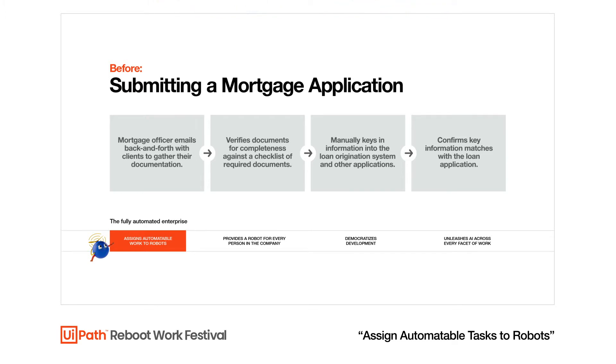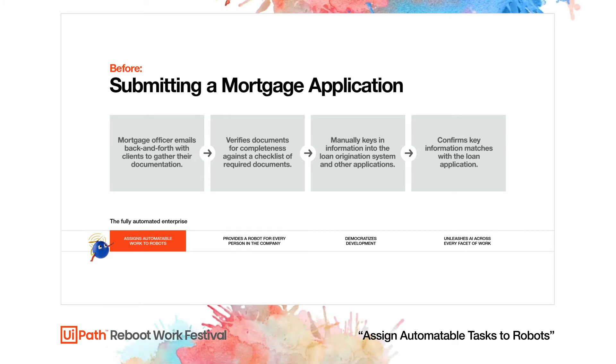Let's take a look at how the UiPath Automation Platform can help us identify tasks that are better handled by robots and how to build the automations that actually do the work. As a loan officer, I can use UiPath's Automation Platform to extract information from supporting loan documents, spending most of my time in Action Center to complete human-in-the-loop validation tasks.